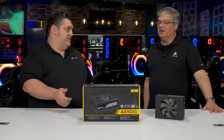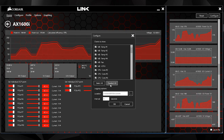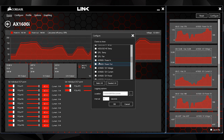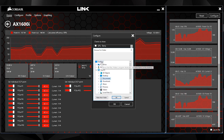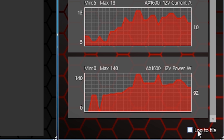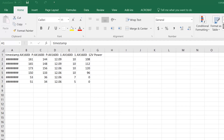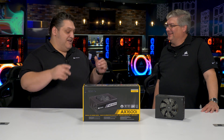In iCUE you can also monitor real-time power output, efficiency, and all that data, and log it. So you can be in the middle of an overclocking session and review your log afterward. The logging is fantastic because it generates an Excel spreadsheet for you automatically, so you don't have to monitor it live. After you're done, open that spreadsheet and see your power data. This is the only Corsair product that will generate its own Excel spreadsheet.